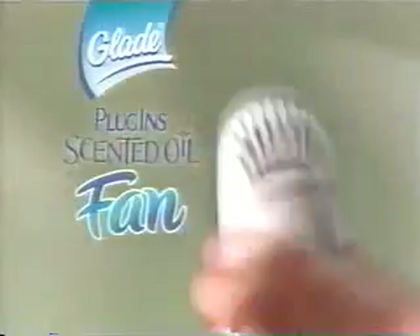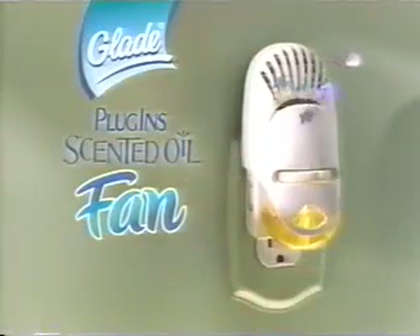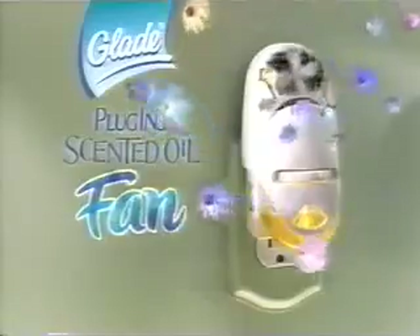There's an easier way to freshen the whole room. Glade Plug-In Scented Oil Fan — the first air freshener that uses an ultra-quiet fan to actively circulate your favorite fragrance throughout the entire room.